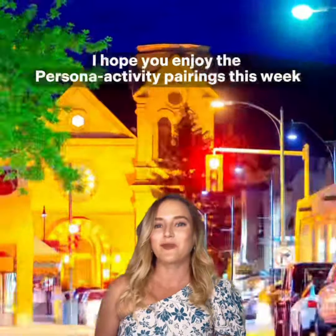I hope you enjoy the persona activity pairings this week just as much as I enjoyed putting them together.